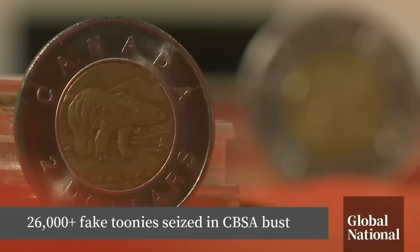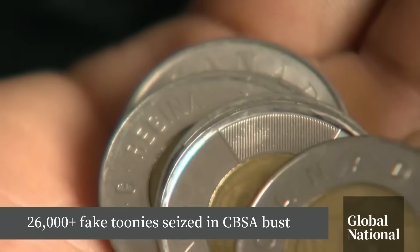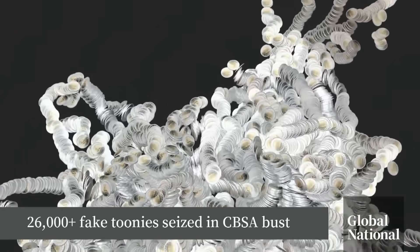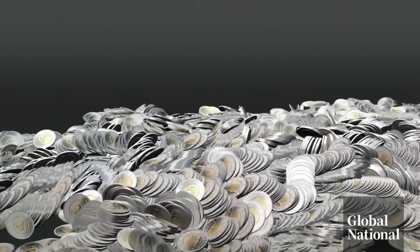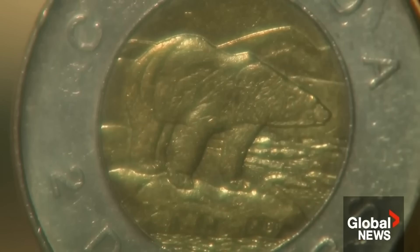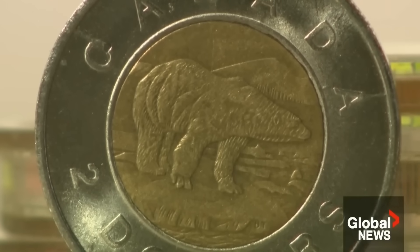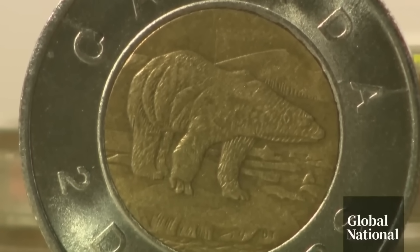How close do you look at your change? The chances are not that close. And that's exactly what scammers are banking on. Mike Marshall is a counterfeit coin expert. If it's a $100 bill, everybody looks at it. A $2 coin, people just don't look at them. He does and knows how to tell a real from a fake. The front right foot on them both are different — one has the split toes.